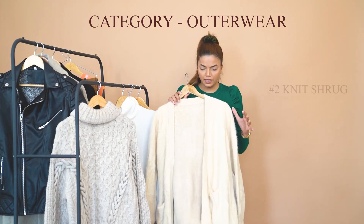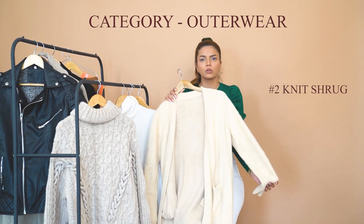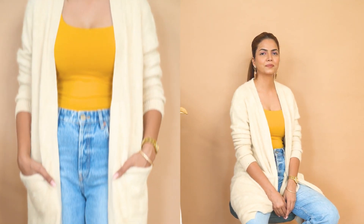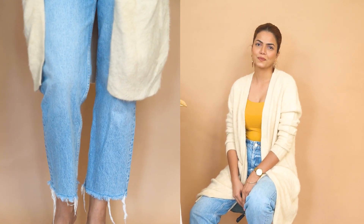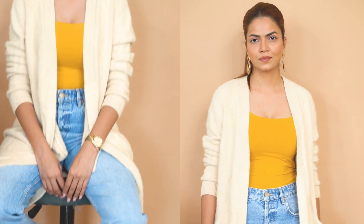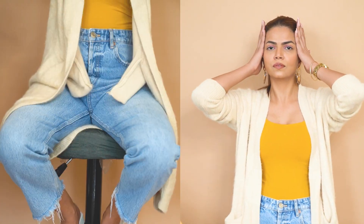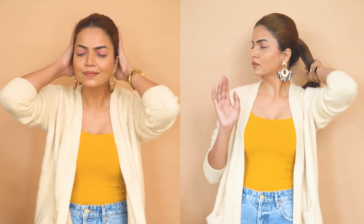The next outerwear is the knit shrug. They are very warm and cozy, and for days when you don't want to dress formally with trench coats, these are your saviors. They give a casual vibe and go with every outfit for a day-out kind of feeling. You can get them in different colors from markets, street markets, and different stores. Just wear a nice baggy top under it with denim and you'll be ready to go.